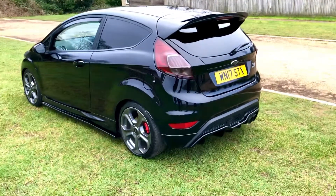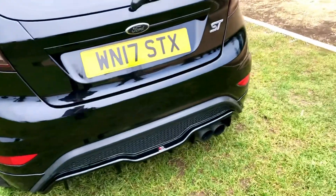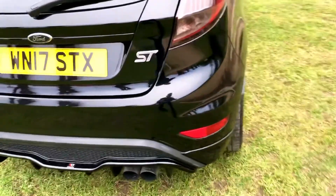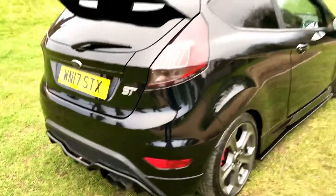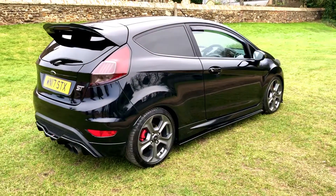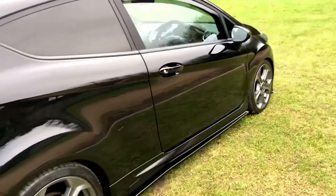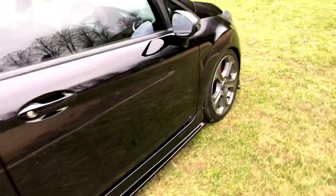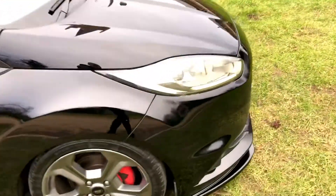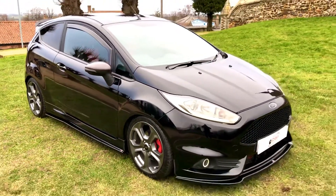This car has had a few light modifications. It has the Scorpion stainless exhaust all the way through. It's had a Revo 2 remap. There are receipts for the work that's been done as well. It also has the Viper immobiliser upgrade system on there for insurance purposes.